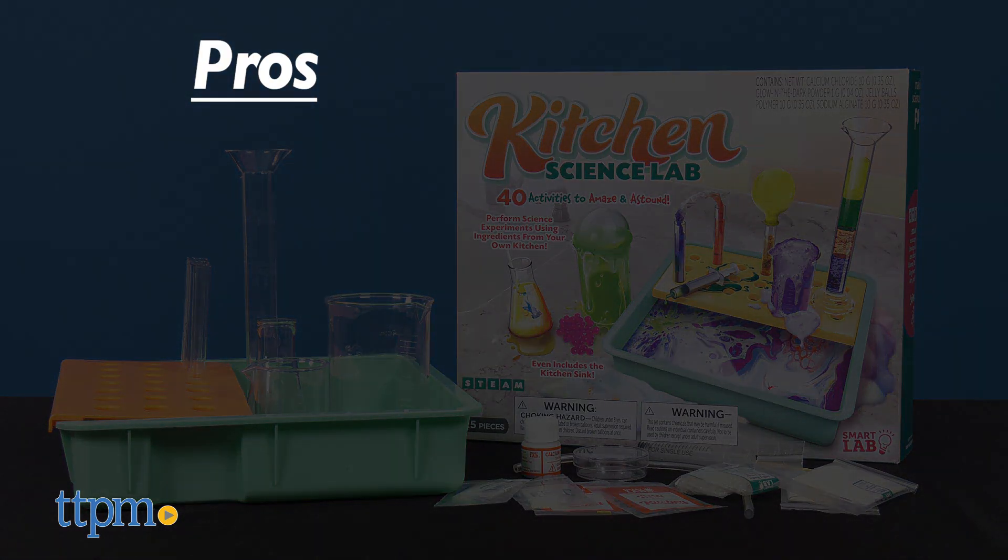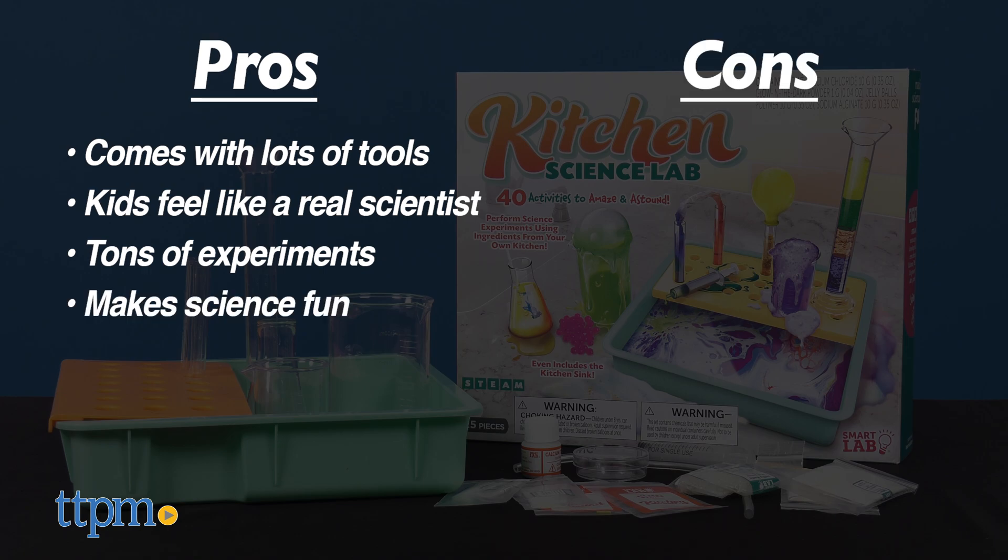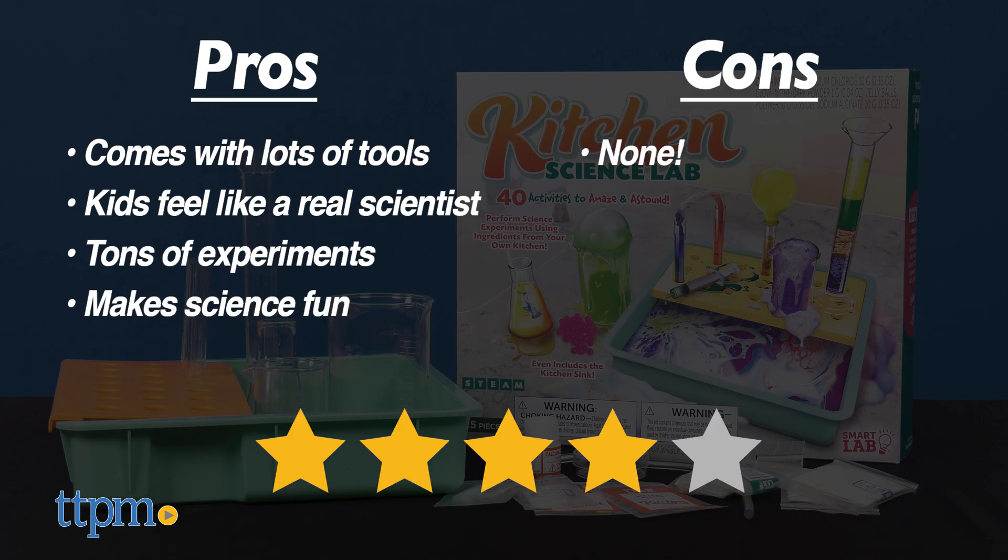Let me tell you the pros of this science toy. It comes with lots of tools, the science tools make kids feel like a real scientist, there are tons of experiments to choose from, and it's a fun way to get kids interested in science. I don't really have any cons, so I give this 4 stars.